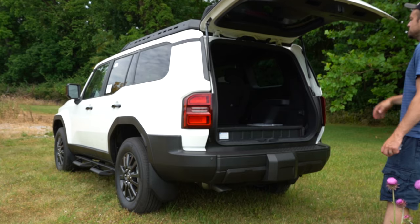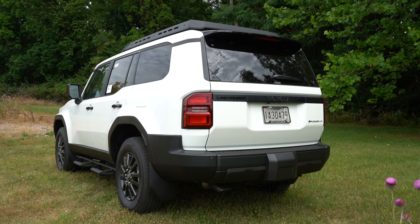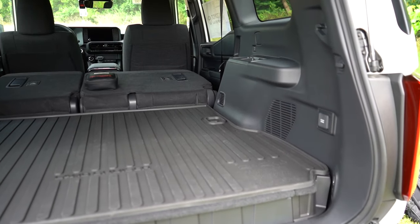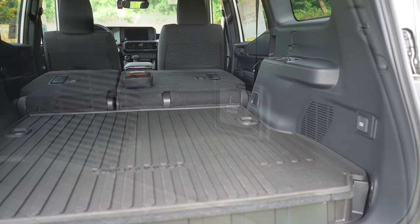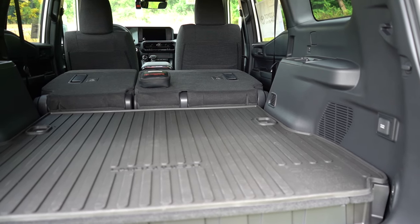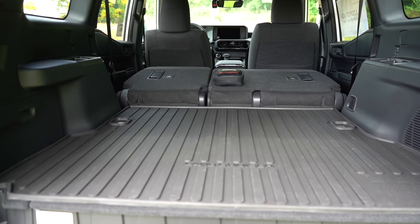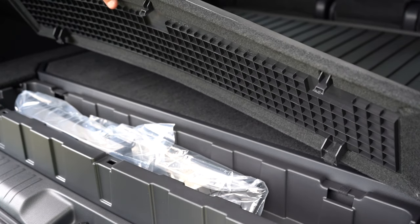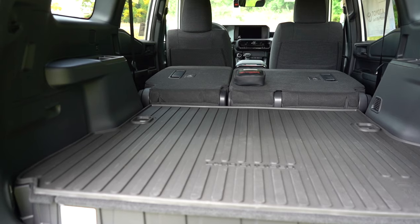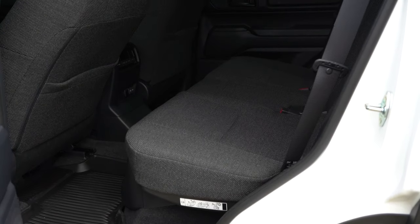When it comes to the rear tailgate, it's manual on the 1958, while the mid-grade and First Edition get a power tailgate. Cargo capacity comes in at 37.5 cubic feet, with the rear seats folding for additional space. A 120-volt power outlet comes standard for all trim levels, along with LED cargo lighting, chrome-plated tie-down anchors, and a small in-floor storage compartment. The spare tire is located underneath the vehicle.